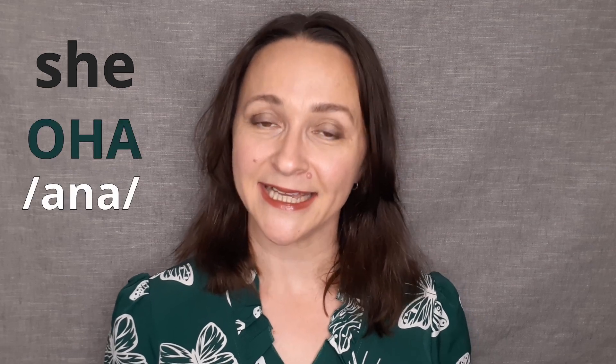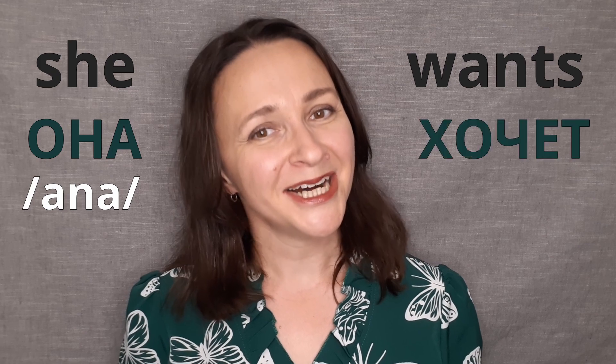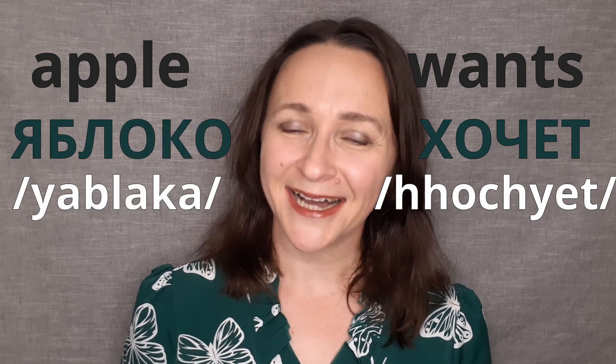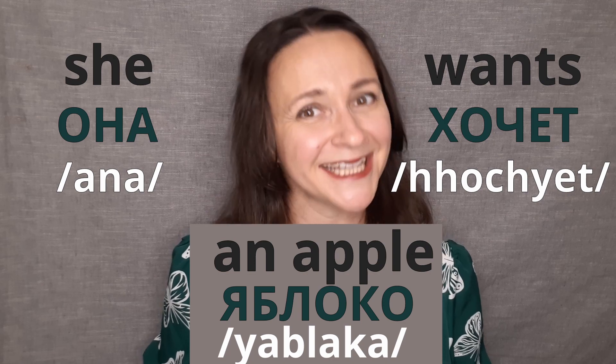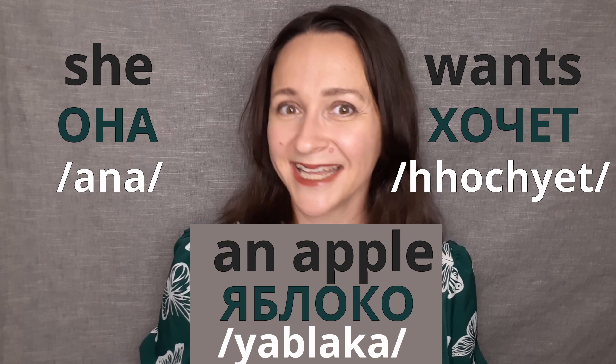Do you remember how to say 'she' in Russian? Она. Excellent! What about 'wants'? ХОЧЕТ. Do you remember how to say 'an apple'? ЯБЛОКО. Well done! And all together we have Она хочет яблоко, which is 'she wants an apple.'